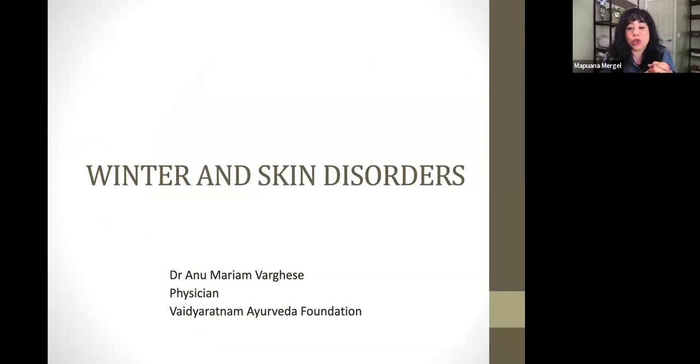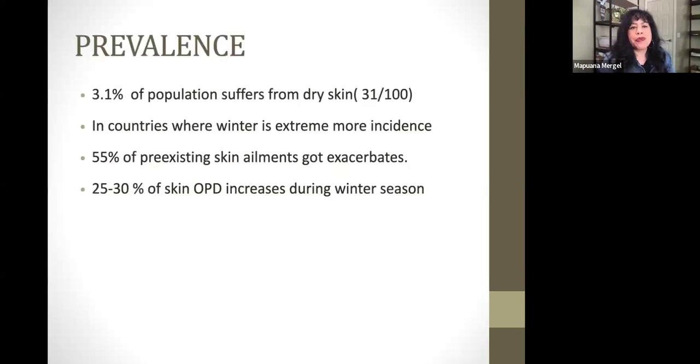Winter and skin disorders. This slide presentation was created by a physician who practices Ayurvedic medicine. Here are some of the stats: 3.1% of the population — that's 31 out of 100 people — suffer from dry skin, though it's probably higher than that. Depending on where you live the weather is different, but it's cold everywhere right now. 55% of pre-existing skin ailments get exacerbated during this time of year.